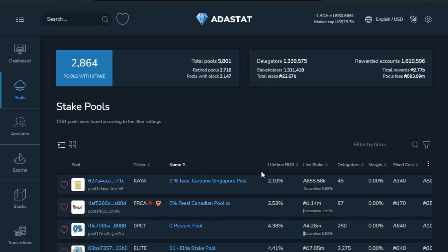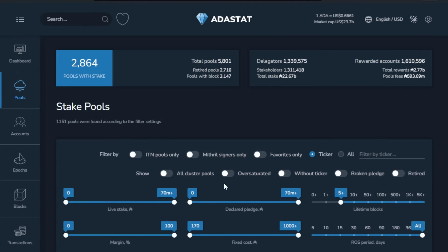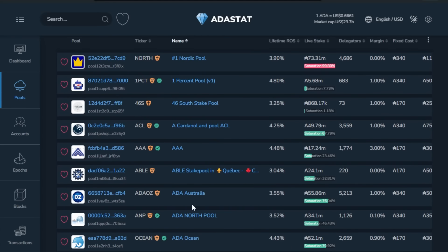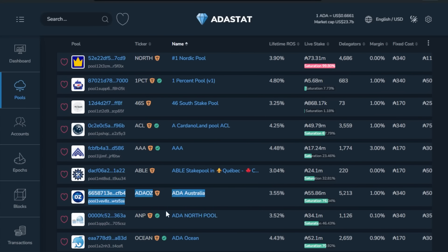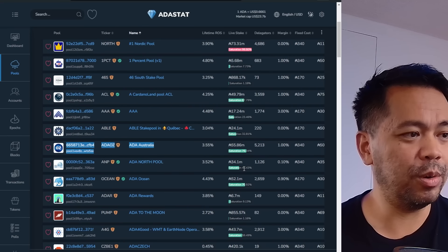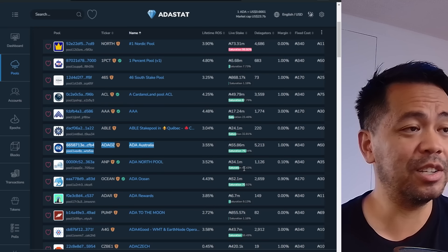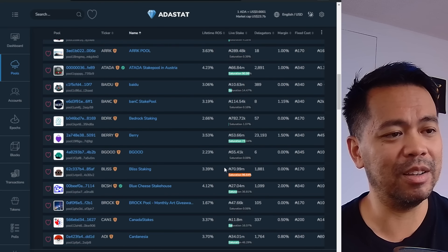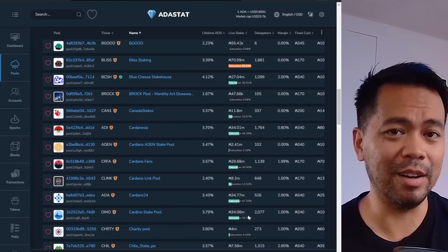If you want to look at all the stake pools that are Mithril signers at the moment, you can go to AdaStat. You click on the little filter and select Mithril signers only, and this gives you a list of all the Mithril signers. There's our pool, AdaOz — officially a Mithril signer too. So if you want to find out who is a Mithril signer and maybe delegate to them, you can check out this list of the 140 or so pools that are now Mithril signers.